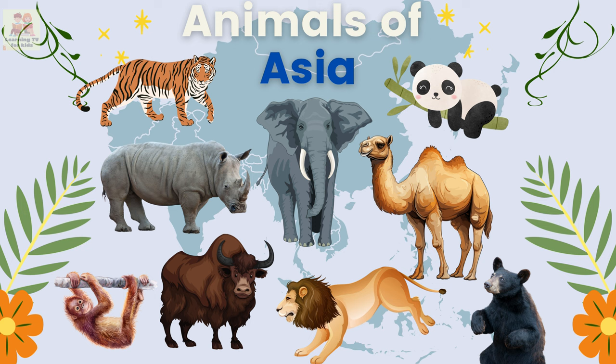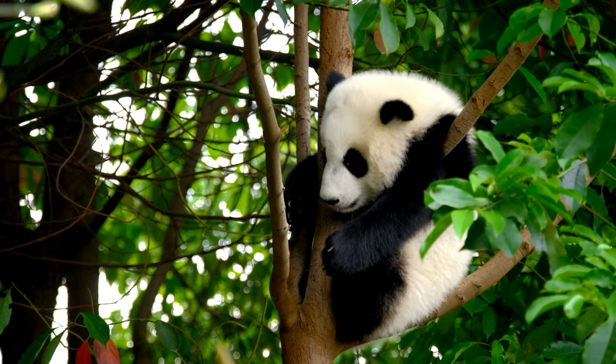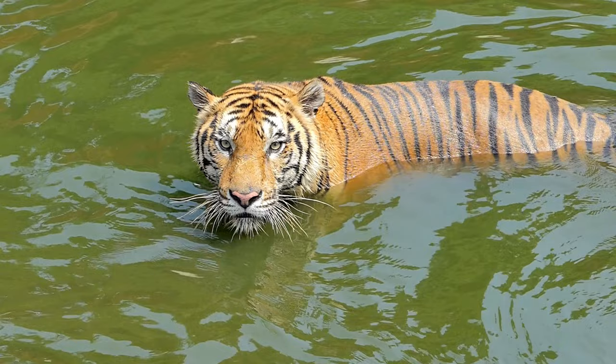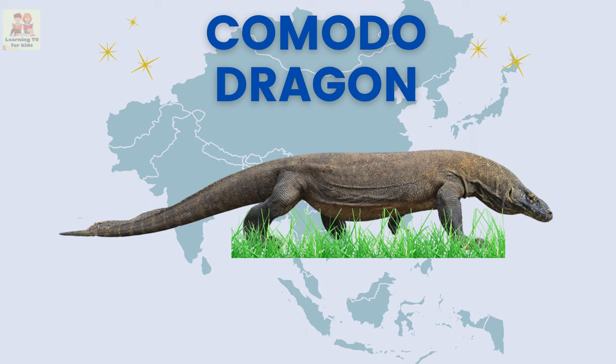Hello kids, let's learn some animals of Asia! Giant panda: the giant panda is a cute bear that loves to eat bamboo. Bengal tiger: the Bengal tiger is a big and powerful cat with beautiful stripes.